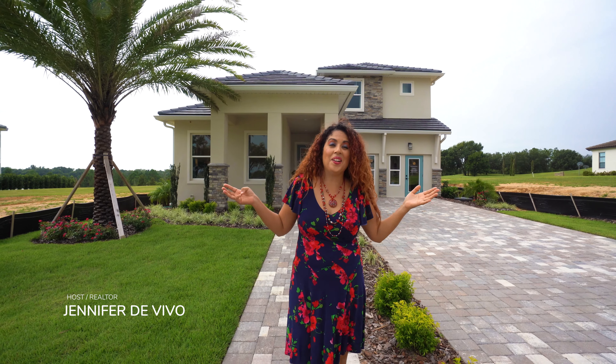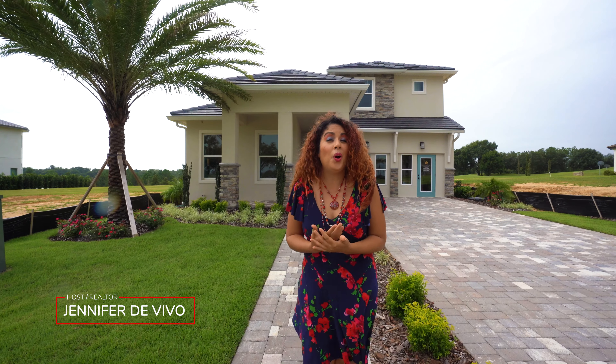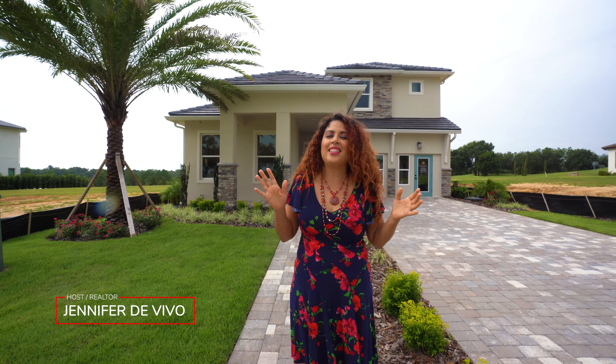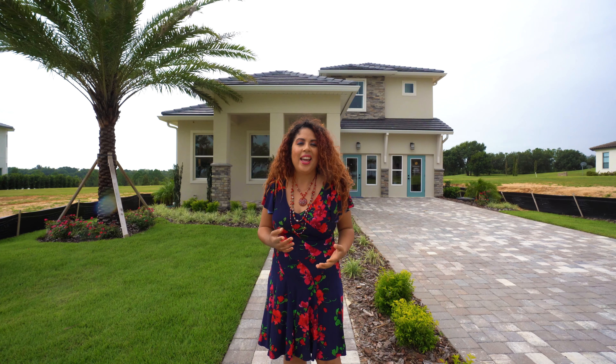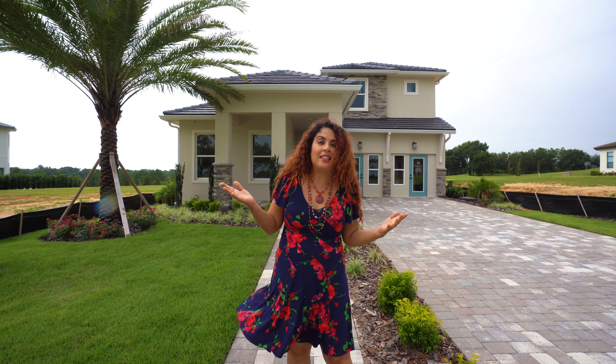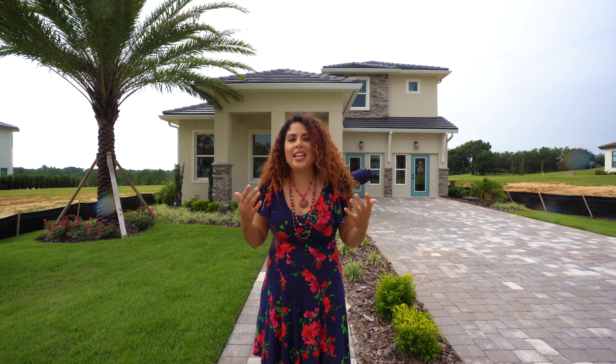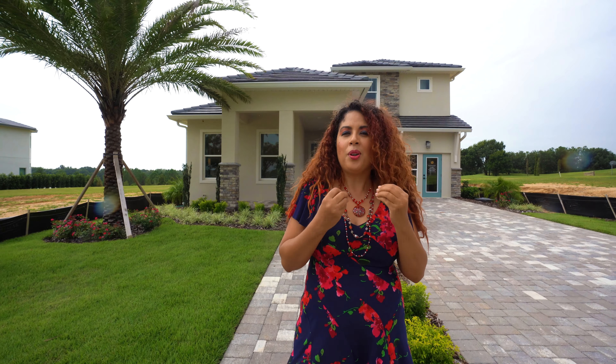Hey guys, it is Jennifer Di Vivo. It's a little bit of a crazy day but we have a beautiful home in Bella Colina to show to you. Bella Colina is like Italy in Orlando, and some of you know I lived in Italy — last name Di Vivo, yes that's Italian, even though Puerto Rican. I would say Benvenuti a Bella Colina, Quanta Bella, una bella pozo da vivere.